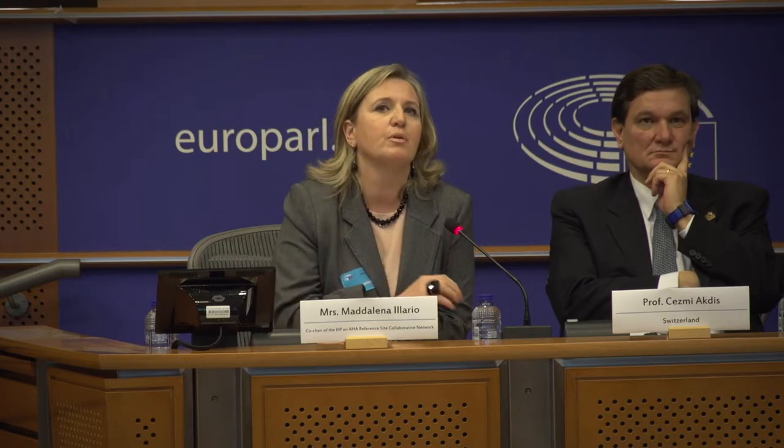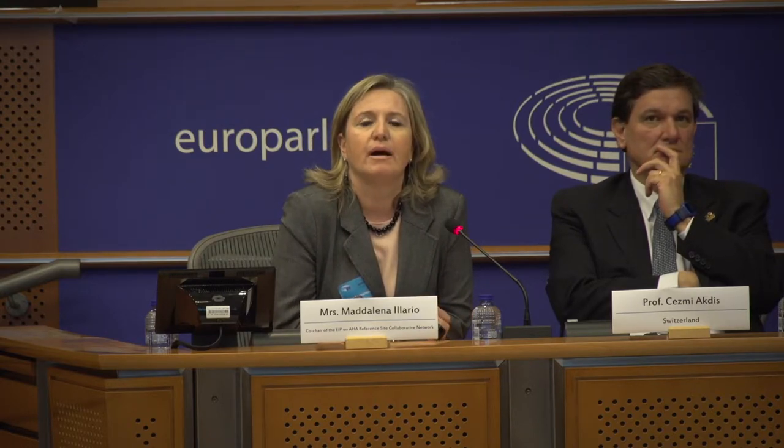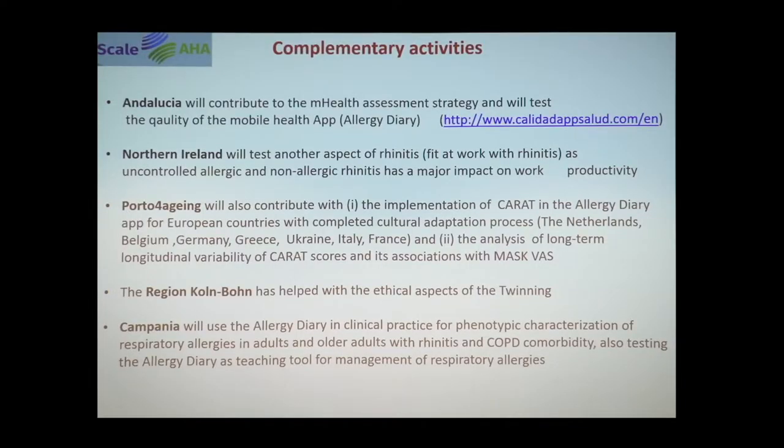Several complementary activities are being provided by regions. Andalusia is contributing to the mobile health assessment strategy and testing app quality. Northern Ireland is testing the impact of rhinitis at work. Porto is integrating the validated CARAT tool into the allergy diary and providing longitudinal variability data. The region of Cornbone has helped with ethical aspects, and Campania is implementing the practice in patients with rhinitis and COPD comorbidities, also using the tool for training purposes.